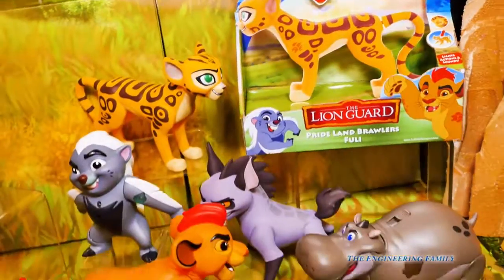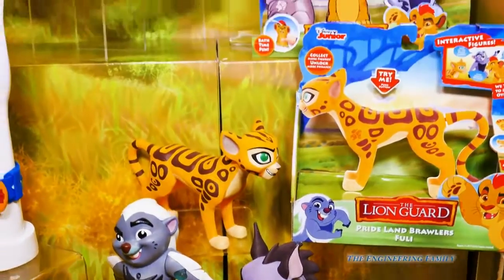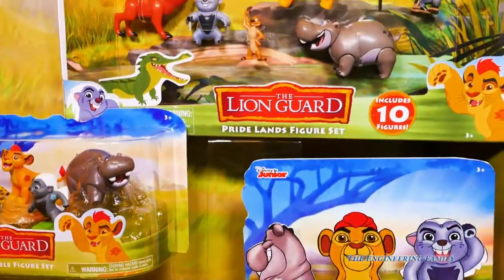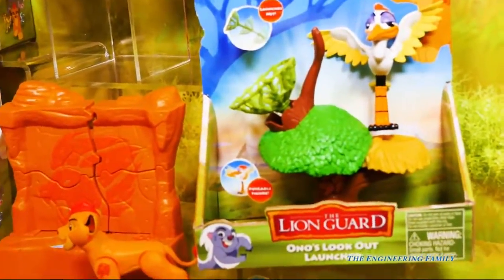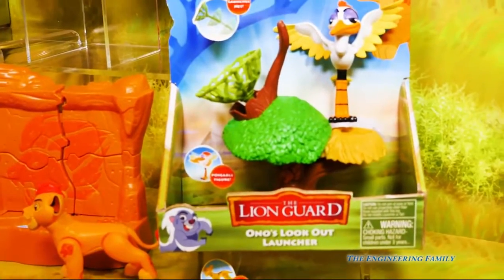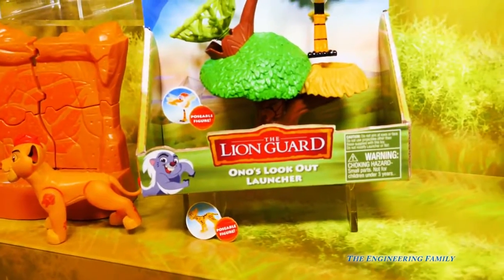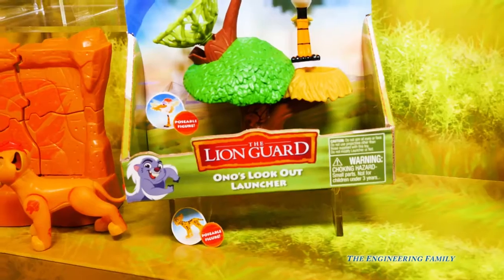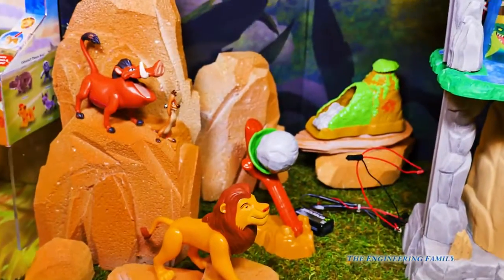Now some of them we've already seen, like these brawlers here that talk back and forth. But we've not seen Jin-Jud yet. We also have a whole set — here's a set with Ono. I wonder what Ono does. It's the Ono Lookout Launcher. I bet he fires eggs at all the bad guys. Those hyenas better watch out for Ono with his Ono's Lookout Launcher, don't you think? Here's more characters.